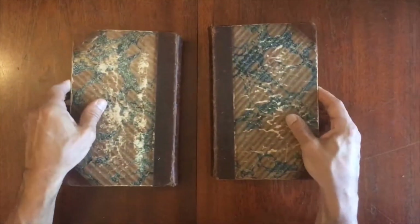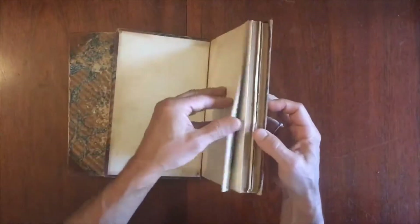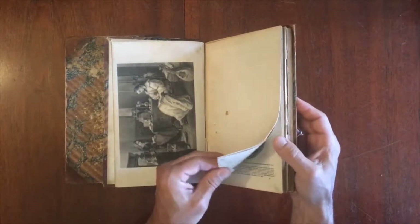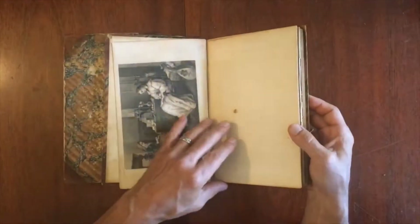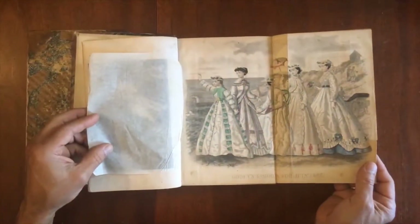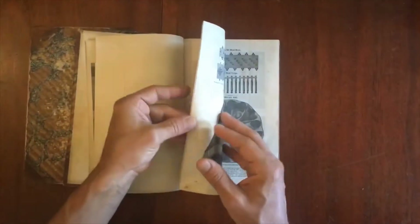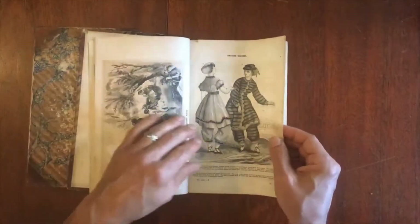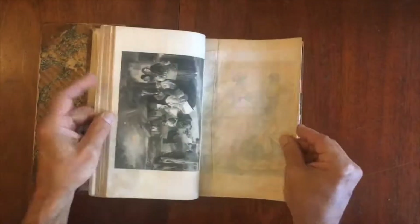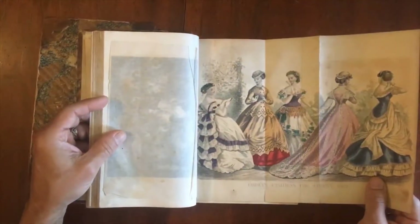The second volume begins with this image of a letter. Then we've got this folding fashion plate for July — at the seashore in full luxury, beautiful dress. Everybody loves to visit the beach in elegant, full, heavy clothing. And here's another one for August.